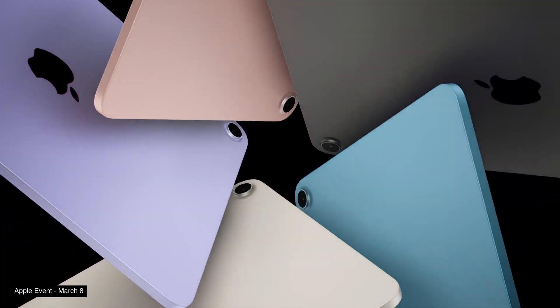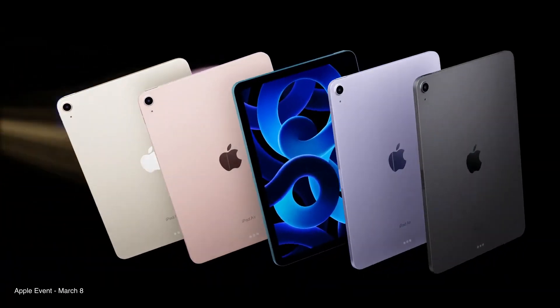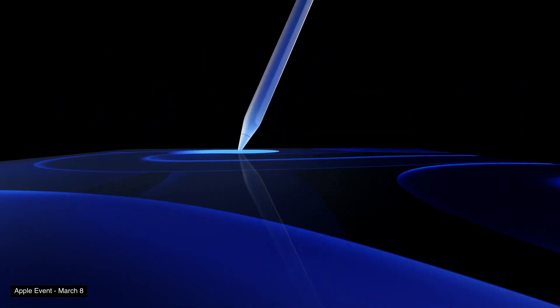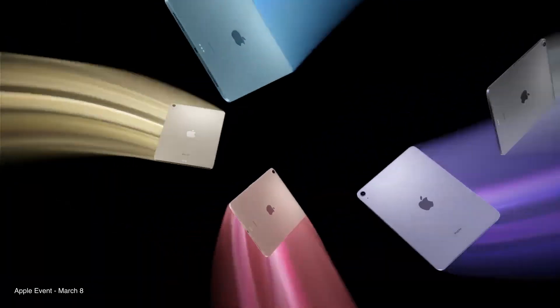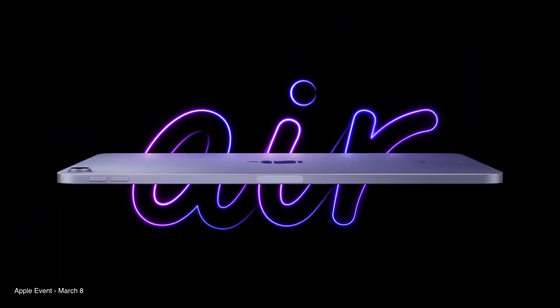Up next is the iPad Air. Apple kitted out the iPad Air with a bunch of new colors this year. They've kept Space Gray but introduced a new pink, purple, blue, and starlight. I was actually a big fan of the more muted pastel colors from last year, but from the images on Apple's website, it looks like this year's colors are going to be more saturated.